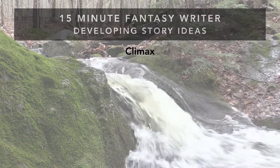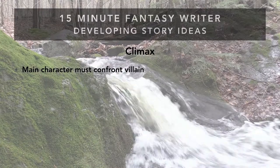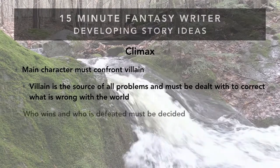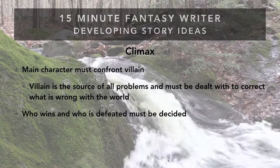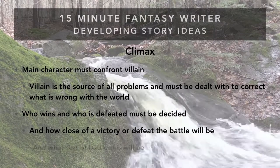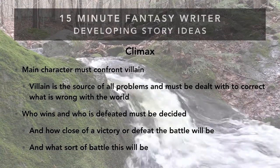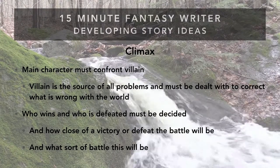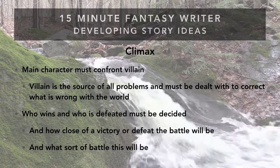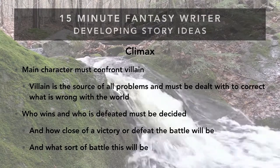As the planning phase builds, you get close to the climax — when it all comes together. The main character must confront the villain because none of the problems will be solved until the big problem is taken care of. This is what the entire book leads up to. You must decide who is going to win, who is going to die, and how close a victory or defeat this will be. The battle can mean vast armies, single combat, infiltrating a palace, or even a chess game over tea.